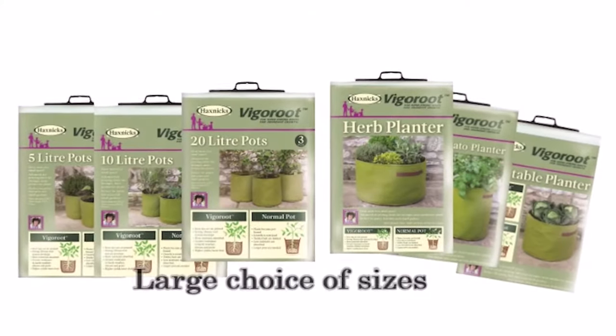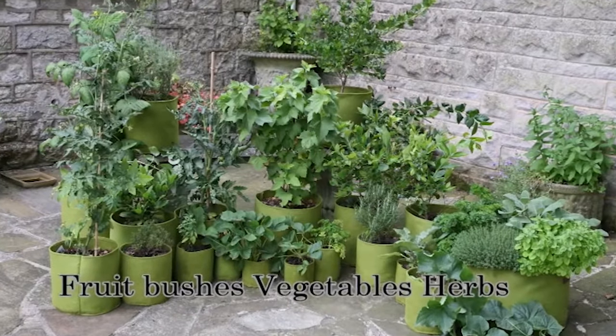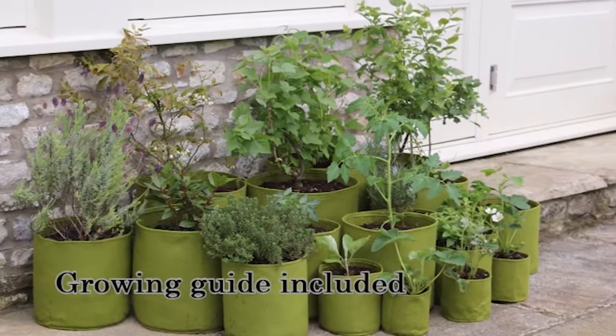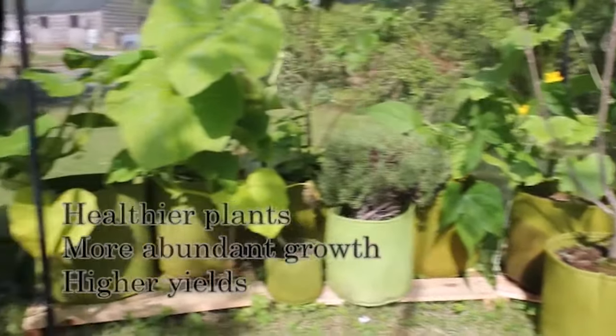There are lots of sizes to choose from, from 5 litre to 20 litre, which is perfect for fruit bushes, as well as a selection of vegetable planters and a herb planter. All the pots come with a handy growing guide to help get you started. Discover the magic of Vigoroot and grow super healthy plants with more abundant growth and higher yields.